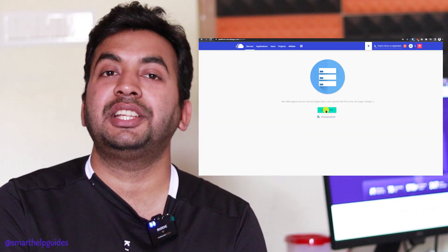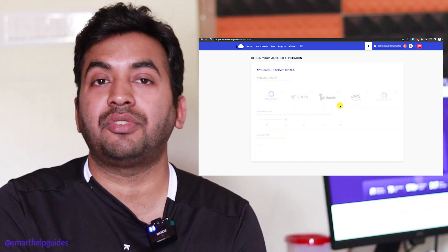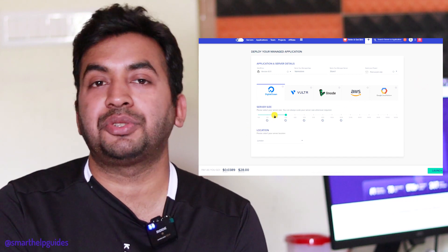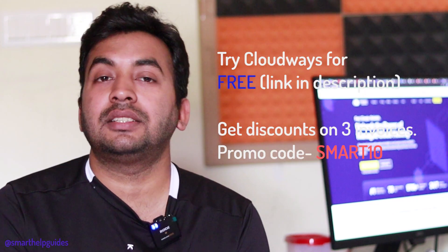If you want to migrate your website, they also offer a free migration for one website, so you can contact their support. They also have a trial so you can try it out.